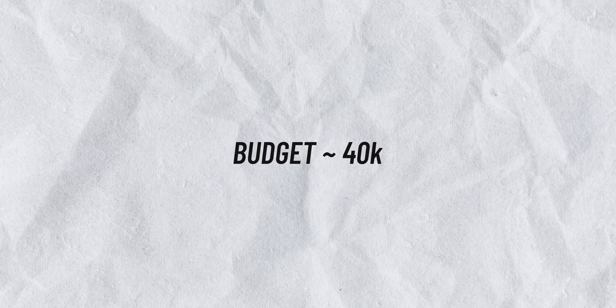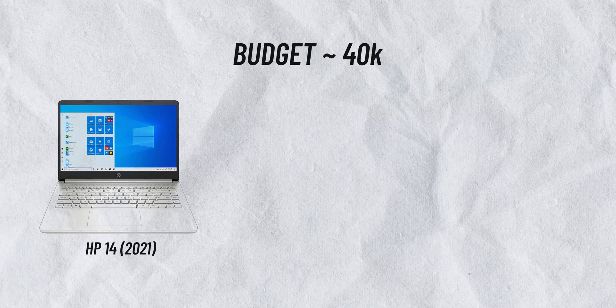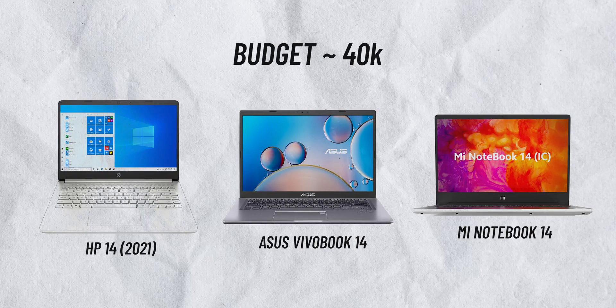Let's jump to the category around Rs. 40,000. Here I recommend the HP 14 2021, Asus Vivobook 14, and Mi Notebook 14.